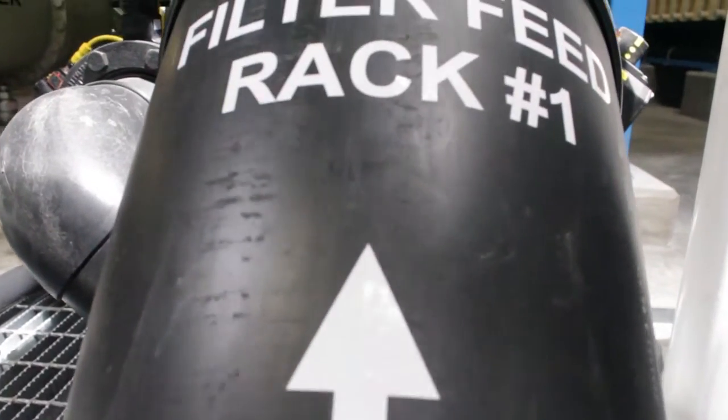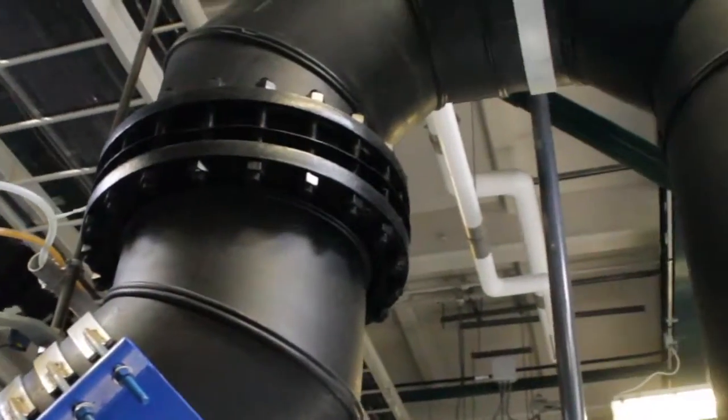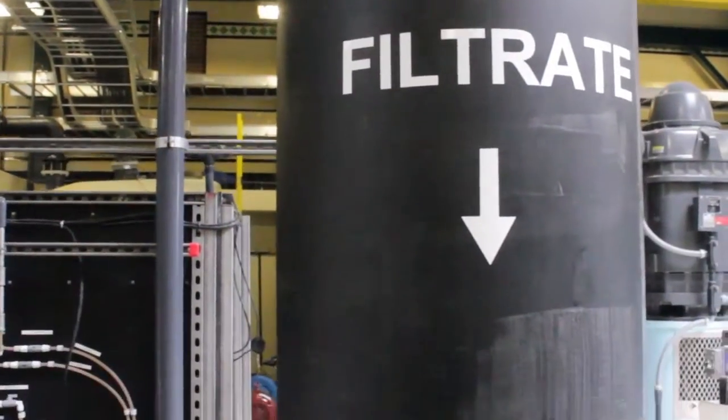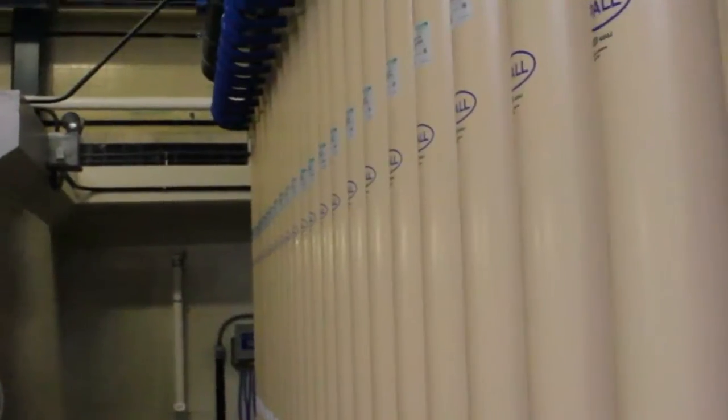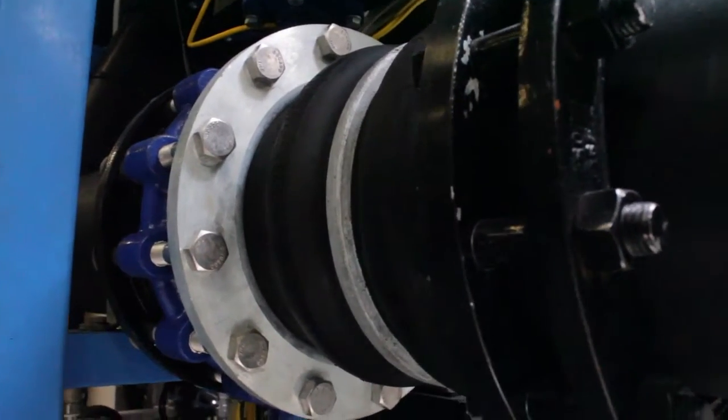The process we're about to see is really the heart of the system — it filters out the finer particles in the water. We have four microfiltration racks, each capable of treating up to 3.4 million gallons. The water passes through each individual module, which filters any particle larger than one micron. To put that in perspective, a human hair is 65 microns in diameter, so that gives you an idea of the minuscule particles we can filter out.